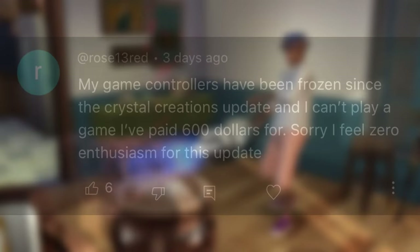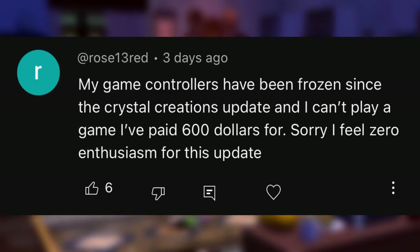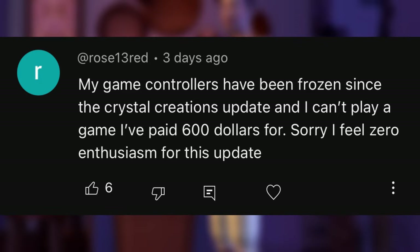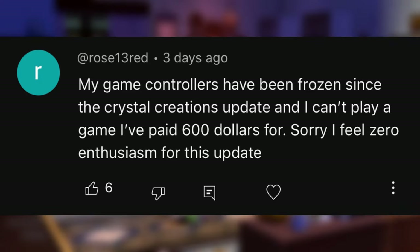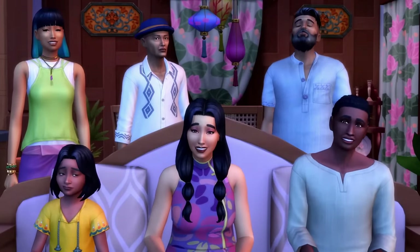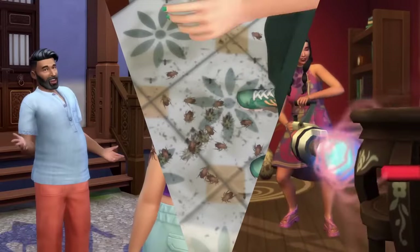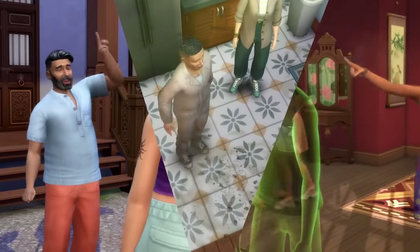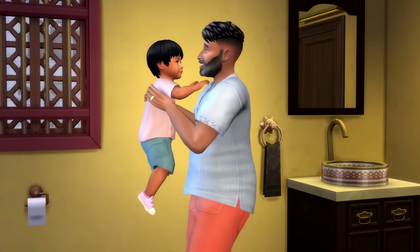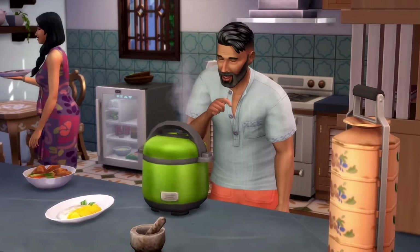Then we have this one from Rose13red: 'My game controls have been frozen since the Crystal Creations update, and I can't play a game I've paid $600 for. I feel zero enthusiasm for this update.' Honestly, I don't blame you if you haven't been able to play your game and you've spent that much money on it — that is insane. I think what they mean is that everything on the game controls, like the play button, is frozen. Maybe they can't even click in to start a new game because they're saying they literally can't play the game that they've spent $600 on.